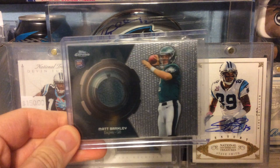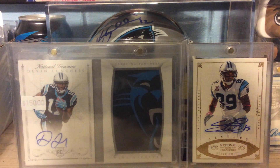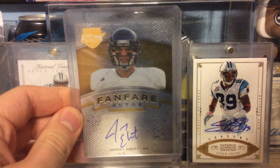Out of 2013 Topps Chrome, a Rookie Relic of Matt Barkley. Out of 2012 Press Pass Fanfare, an on-card Rookie Auto of Jeremy Ebert.